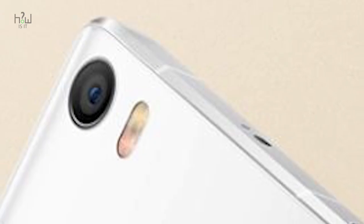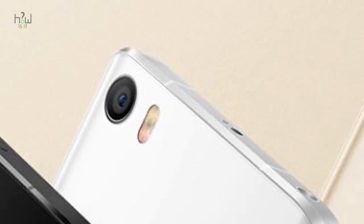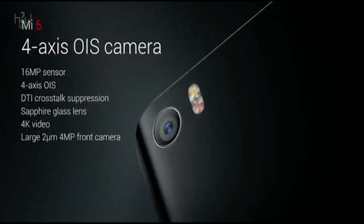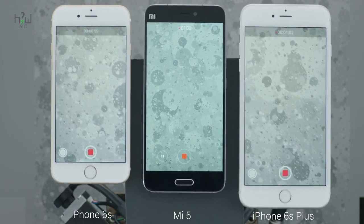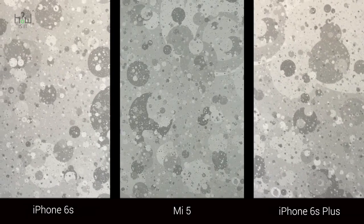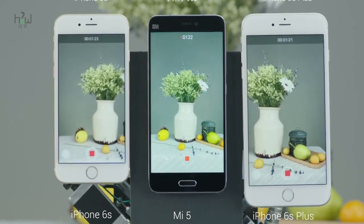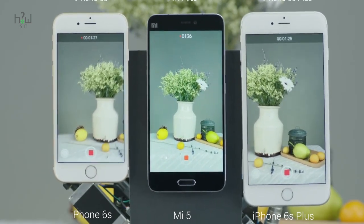The Mi 5 features a Sony IMX298 sensor with a 16MP rear camera, 6P lenses, sapphire glass protection lens, and 4-axis OIS optical image stabilization. As seen in the video, the image stabilization is far better when compared to other premium smartphones, correcting both horizontal and vertical stabilization compared to 2X optical image stabilization.